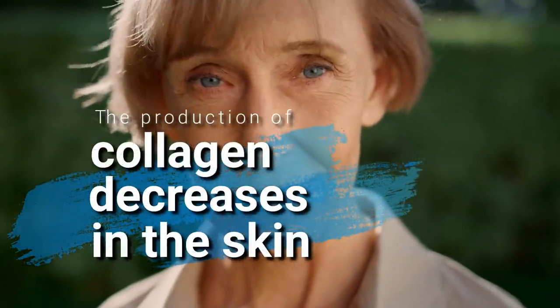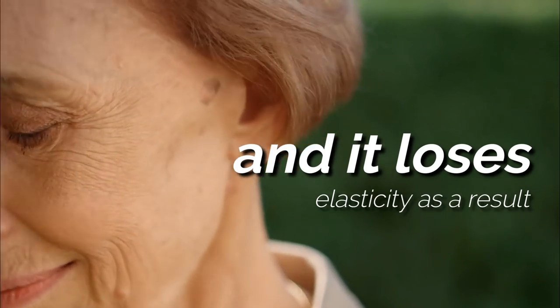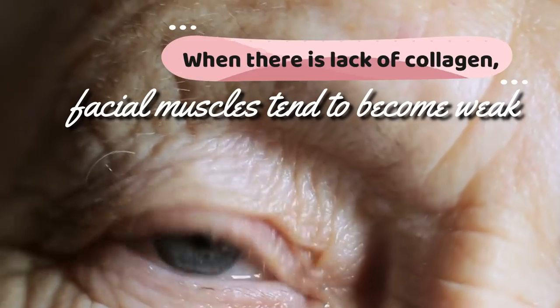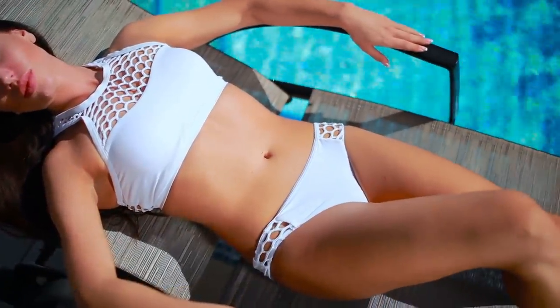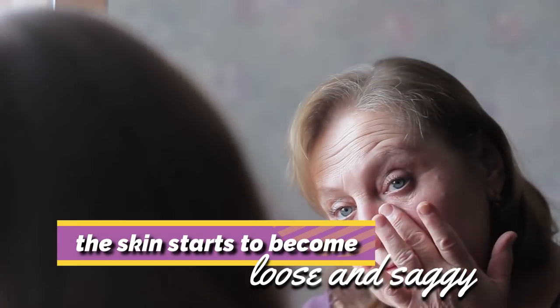As we age, the production of collagen decreases in the skin and loses elasticity as a result. When there's a lack of collagen, facial muscles tend to become weak, causing the skin to sag. Constant exposure to harmful sun rays can also damage the collagen and elastin fiber in the skin, and as a result, the skin starts to become loose and saggy.